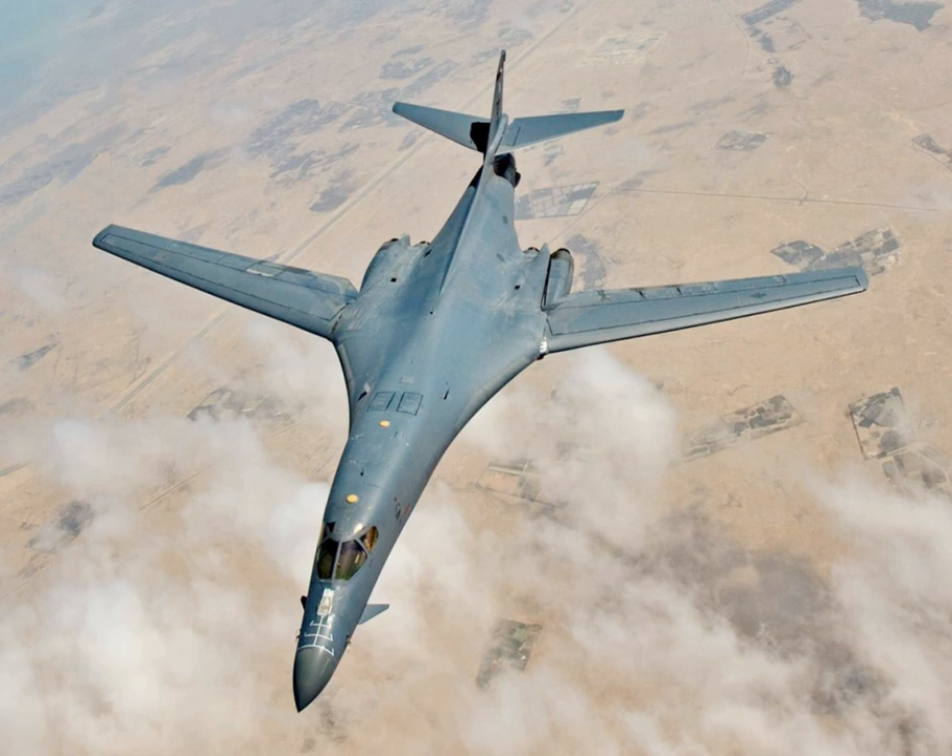In 1955, the USAF issued requirements for a new bomber combining the payload and range of the Boeing B-52 Stratofortress with the Mach 2 maximum speed of the Convair B-58 Hustler. In December 1957, the USAF selected North American Aviation's B-70 Valkyrie for this role. The Valkyrie was a six-engine bomber that could cruise at Mach 3 at high altitude. Soviet interceptor aircraft were already unable to intercept the high-flying Lockheed U-2, and the Valkyrie would fly at similar altitudes but much higher speeds.